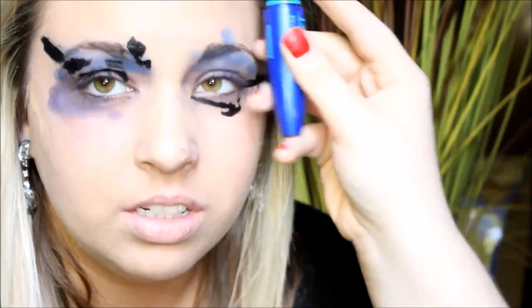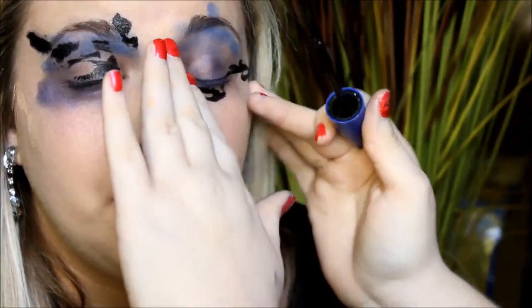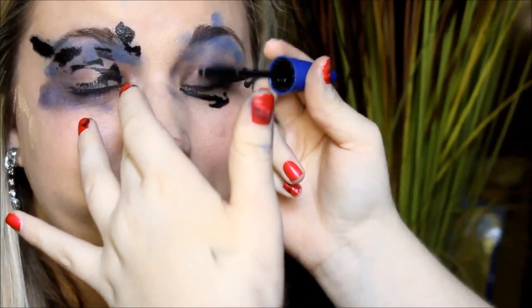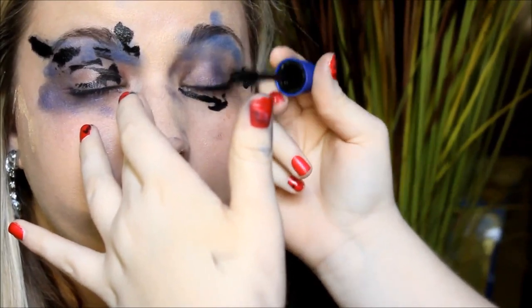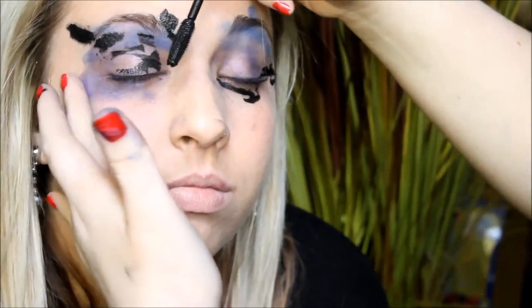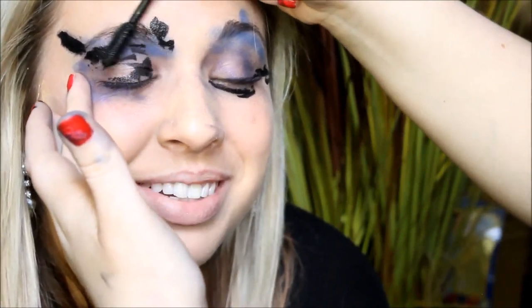We're going to do her eyelashes now. Oh, I've never been more scared for you in my life. I'm keeping my eyes closed. Yeah, there's one eye, I think. I think that's lovely.